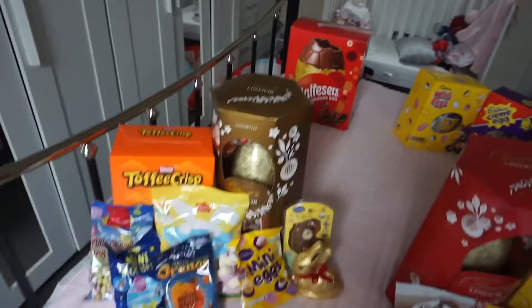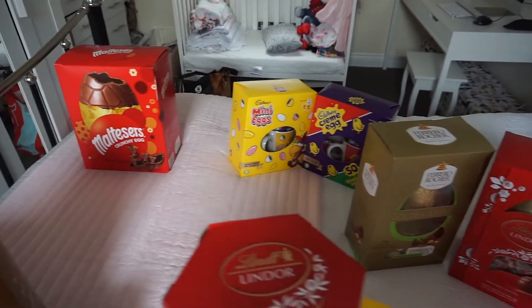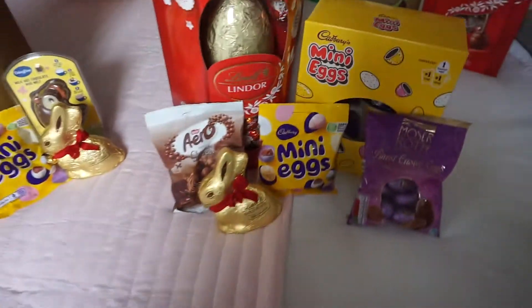Hi guys, welcome to a brand new video from myself, Sarah Disney. Today I am filming our Easter egg haul — it's everyone's eggs that I bought, including my own children and my grandchild. I've got grandchildren, but Leah we're not seeing at the moment — she's with the other grandparents and has been for quite a few months. So let's get started — this is the whole shebang of different eggs, and each pile belongs to a different person.